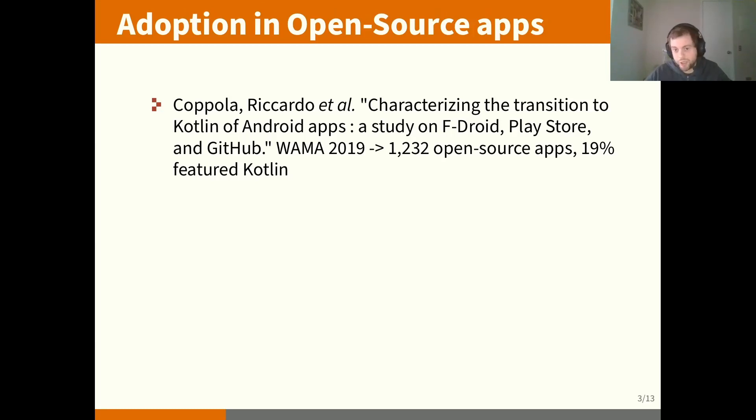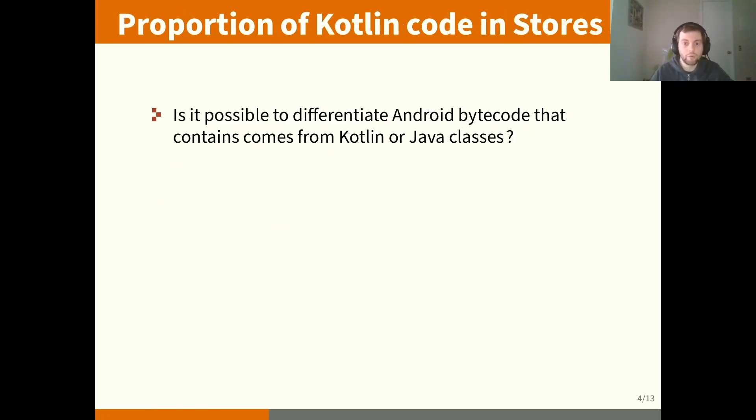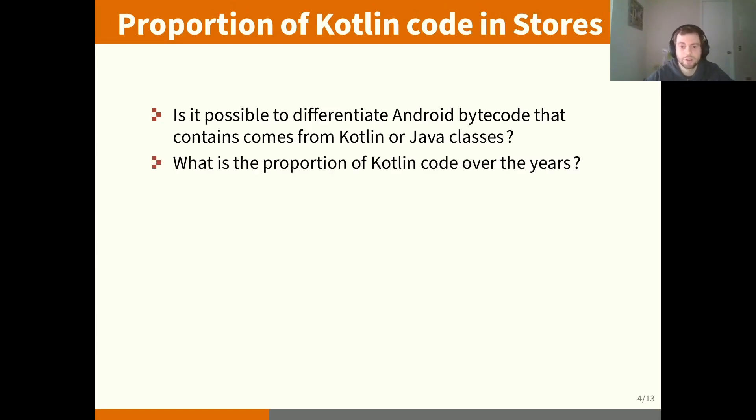We have some work on open-source applications where, with the source code, it's quite easy to see if it was written in Java or Kotlin. One study identified 20% of apps featuring Kotlin. In another recent study with more apps, they identified around 11% of Kotlin apps, but they saw an increasing proportion in each application over the years. Now we want to know what happens on the store, where you can take any application and determine the proportion of code written in Kotlin.